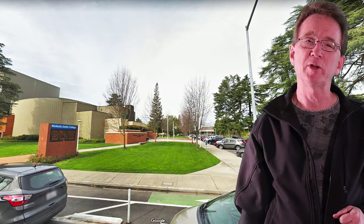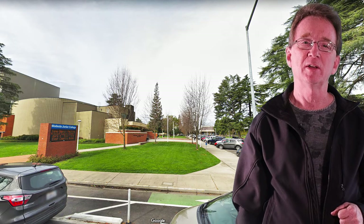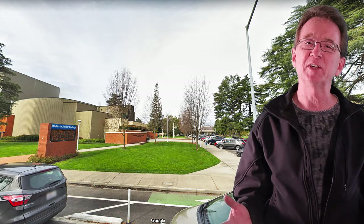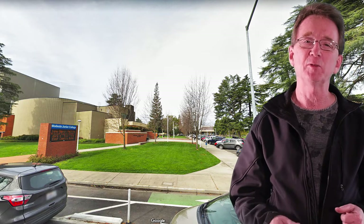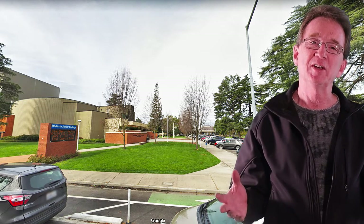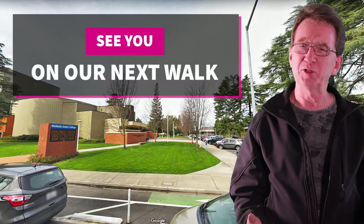Thank you for joining us on our daily neighborhood walk. Please like and share this video, and if you're even considering buying or selling real estate in the next couple of years, you'll want to subscribe to our YouTube channel to keep informed. If there's a neighborhood you'd like us to walk and visit, let us know in the comments and we'll see you next time.